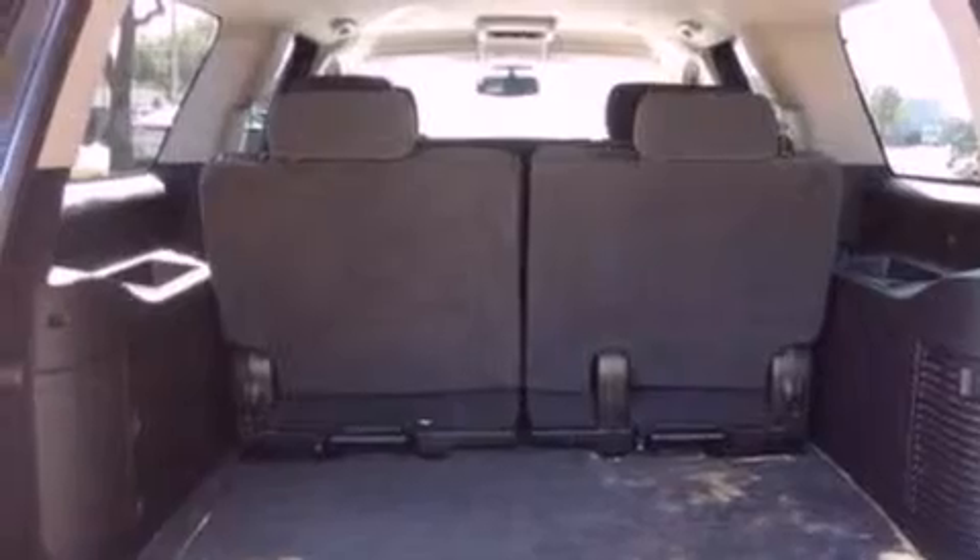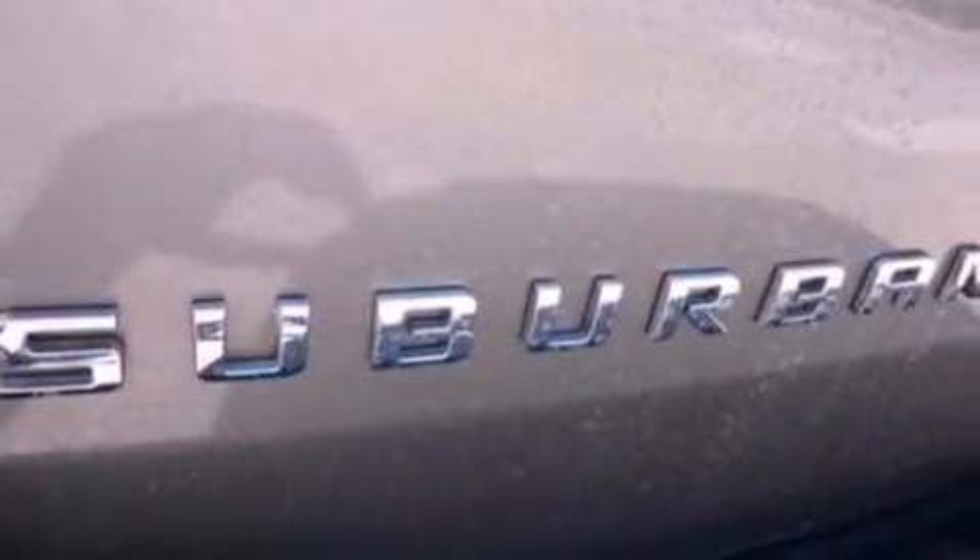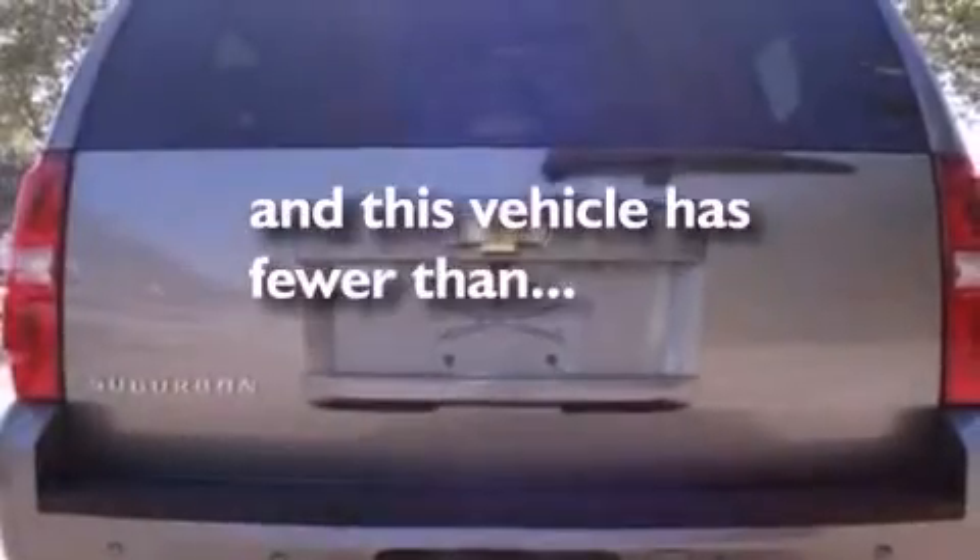A rear spoiler, running boards, a security system, dusk sensing headlights, a power driver's seat. And this vehicle has less than 54,000 miles.